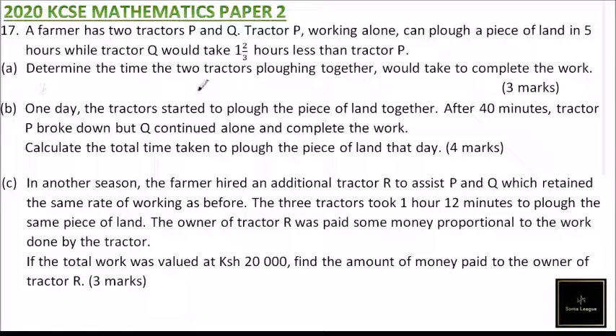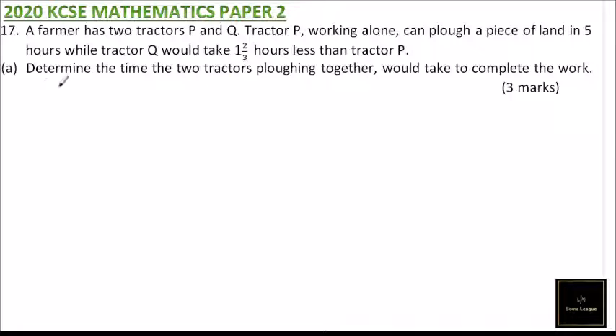Part A: determine the time the two tractors ploughing together would take to complete the job. Because of space, I am going to do this question section by section, starting with section A. Tractor P takes five hours.